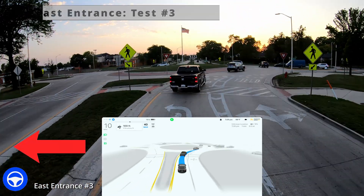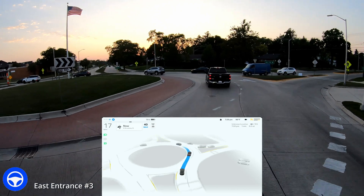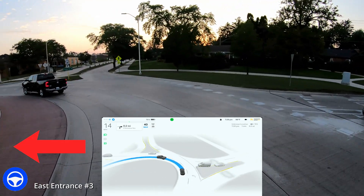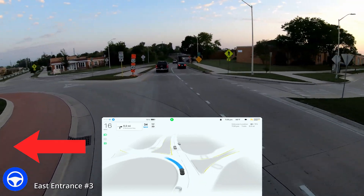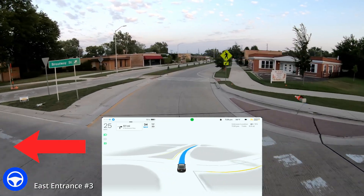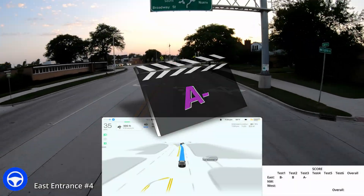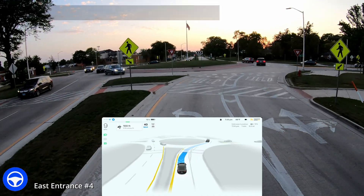Alright, test number three. Left turn signal goes on — that's appropriate. We were lucky there, no traffic coming in. It just goes straight through. I love that — it felt very assertive. It keeps the left turn signal on. Felt very fluid, no cars coming. If the timing is right, it does a really nice job. I give it an A minus, just because it was a little bit hesitant there.